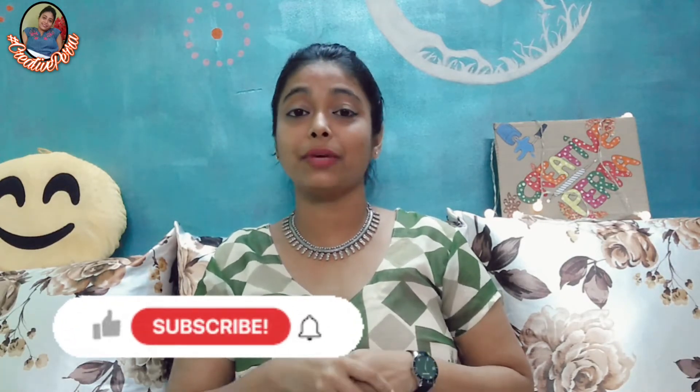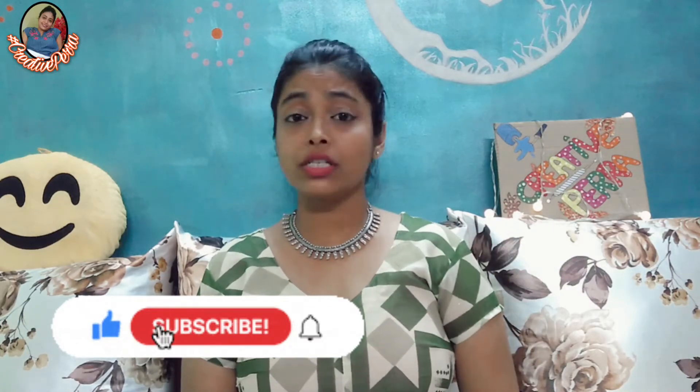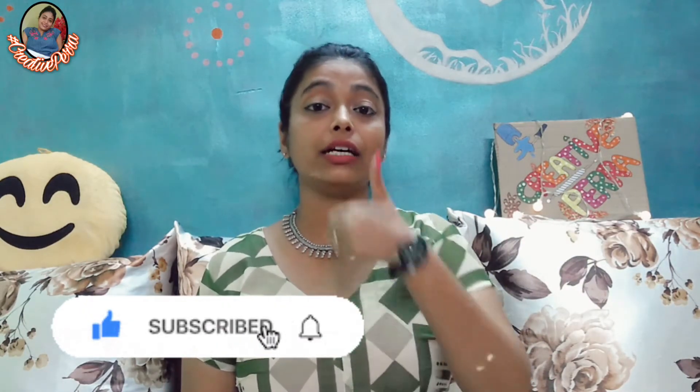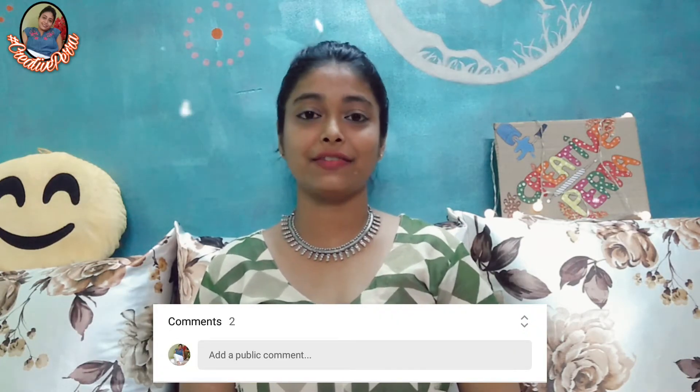Before getting into the depth of the video, do not forget to subscribe to my channel and click the bell icon because I do not charge anything — it's all free. Hit like to the video, comment on the video, and share it with your friends.